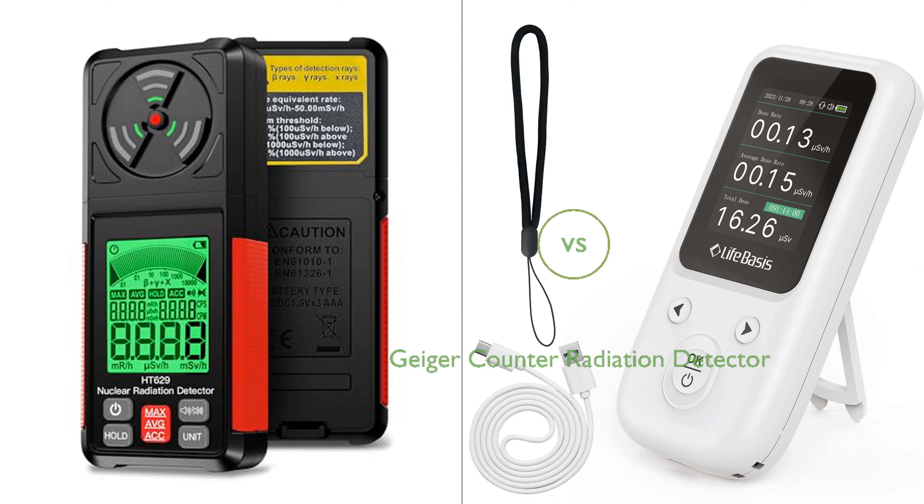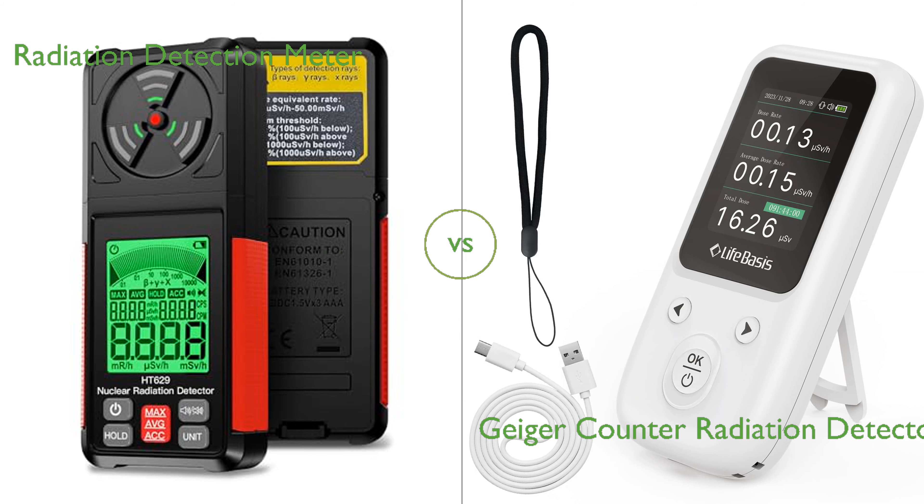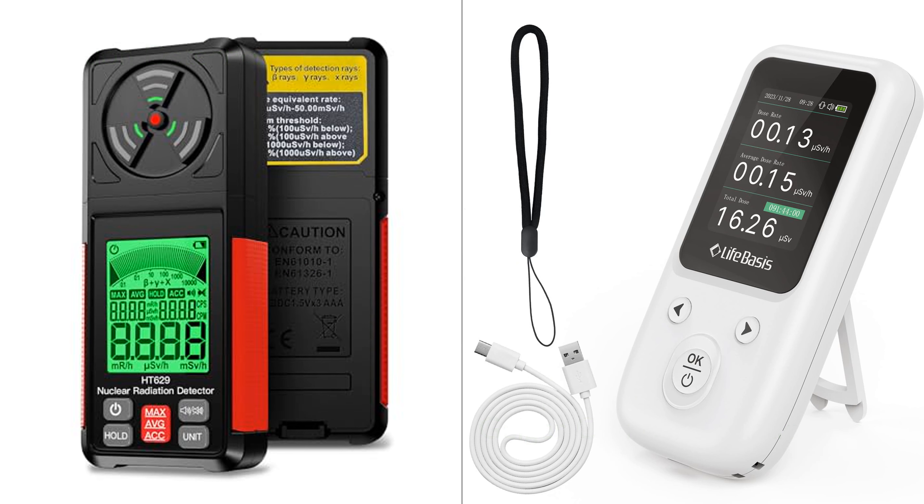In this video, we compare a radiation detection meter and a Geiger Counter radiation detector. By the end of this video, we hope you will know which of these two products suits your needs.